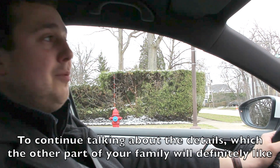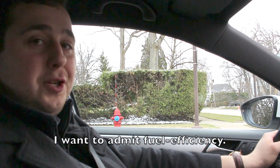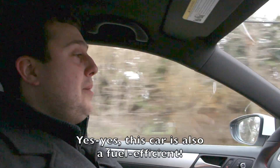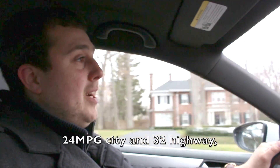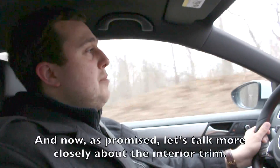Continuing the conversation about what the other half of your family will appreciate, I'd like to highlight the fuel economy. Yes, this car is also economical: 24 MPG in the city and 32 on the highway, with an average MPG of around 27.